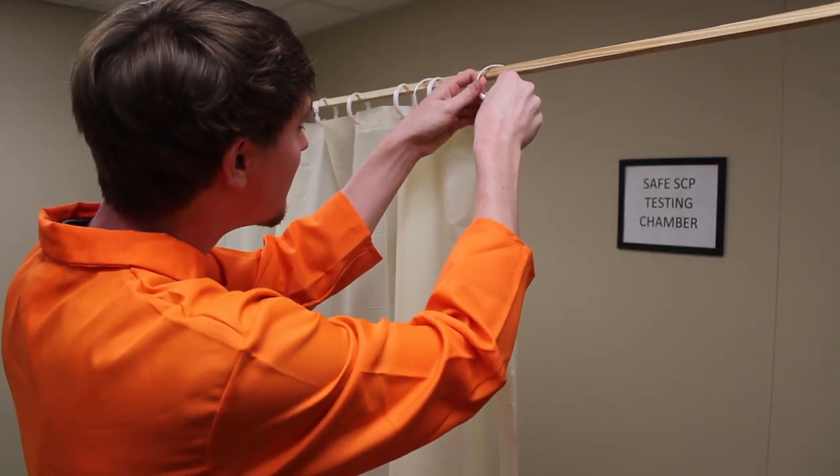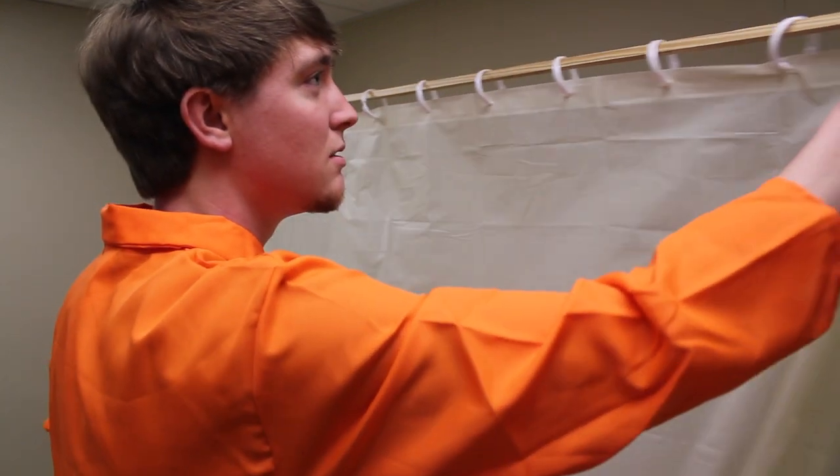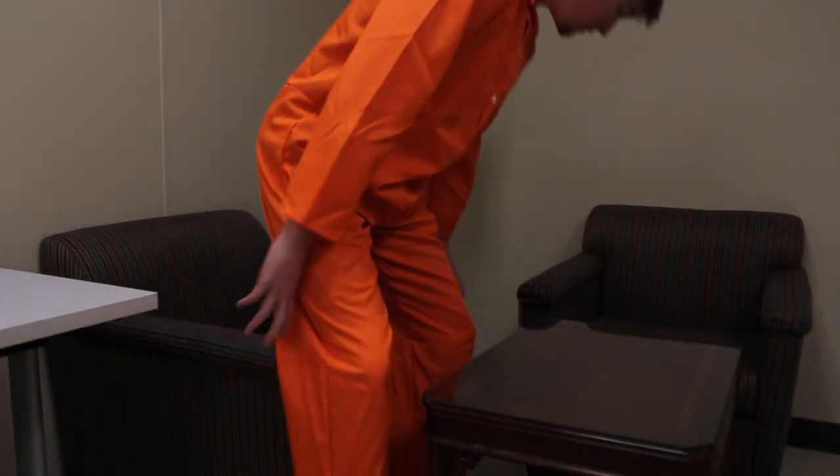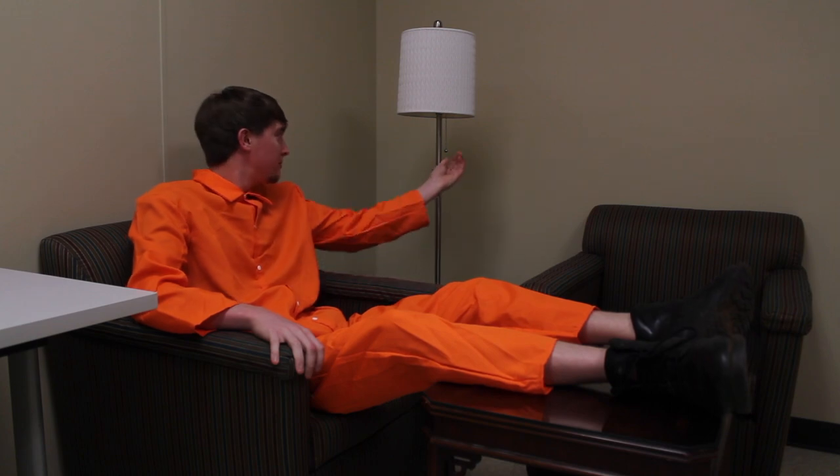Description. SCP-1602 is a plastic shower curtain. When it is spread and placed in a room with a single human subject, SCP-1602 will enter its active state, and an extra-dimensional space containing SCP-1602-A will be generated behind SCP-1602.